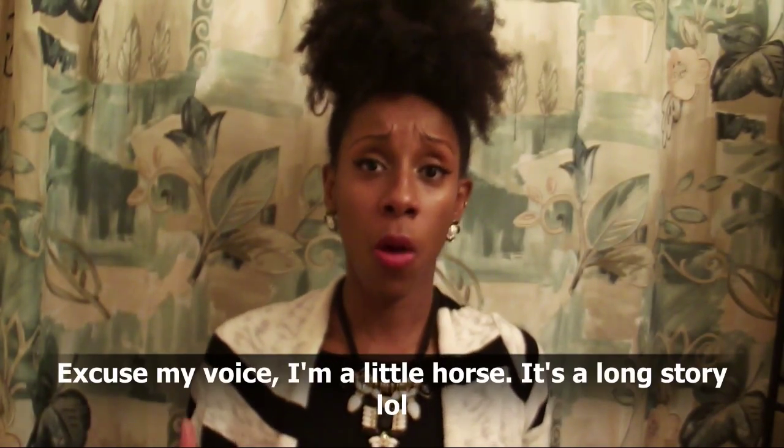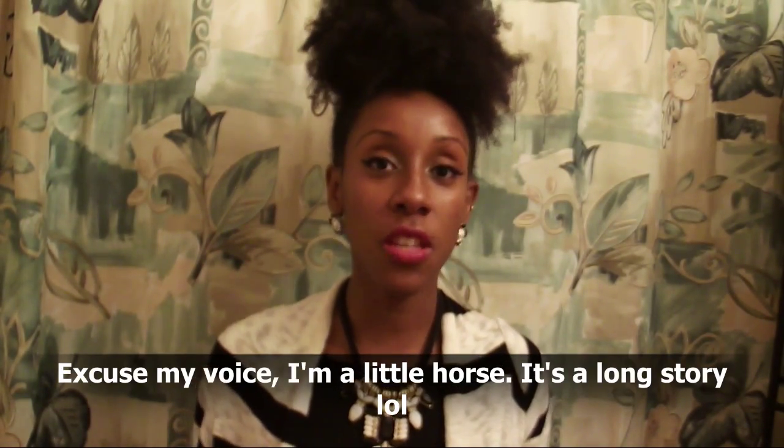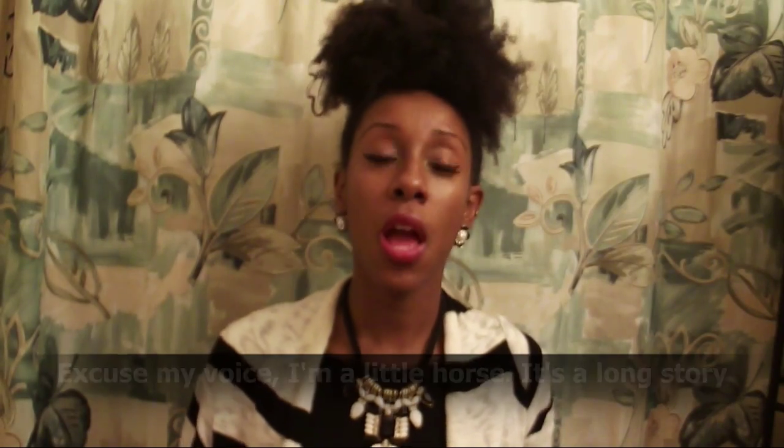Hey guys, Natural Jay here, and I'm back to bring you my fall Walmart beauty box. Walmart has a beauty box — you get one for each season: fall, winter, spring, and summer. It's five dollars a box, which is twenty dollars a year, which is something you cannot beat.